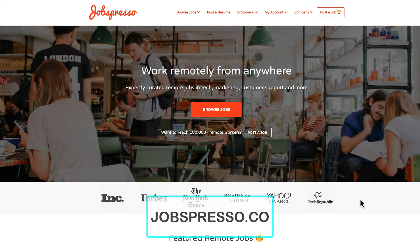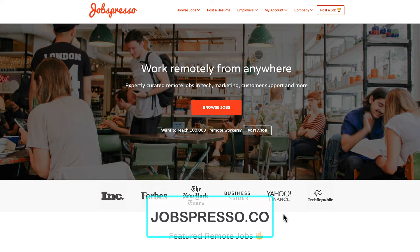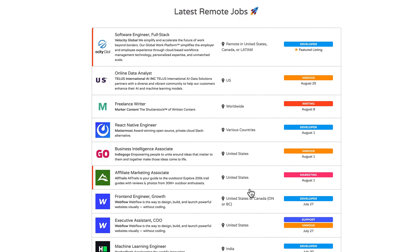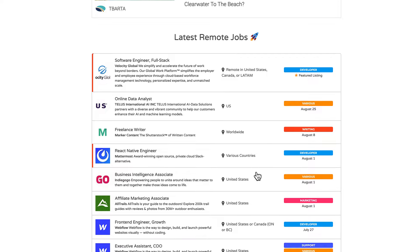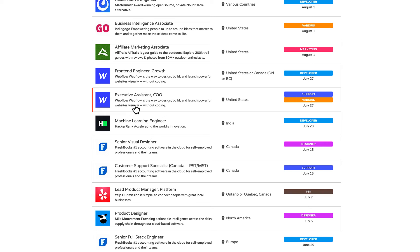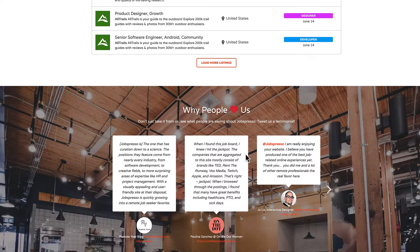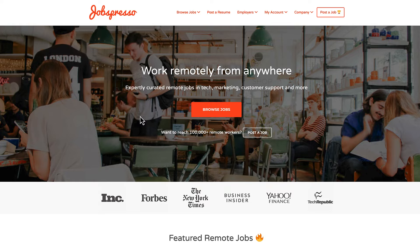This next one is called Jobspresso and the website is jobspresso.co. You can work remotely from anywhere and they've been featured in various publications. If you come down you'll see all of the jobs they have available — various ones in the US, Canada, Latin America, worldwide, and some that are location-specific such as India, Canada, or Europe. This is another good website — jobspresso.co.